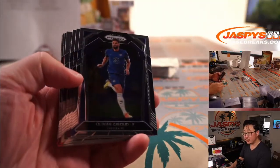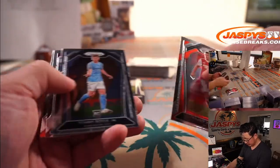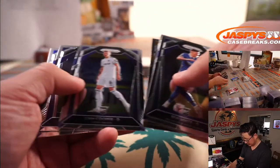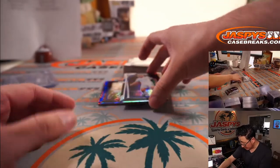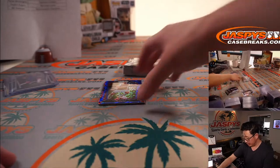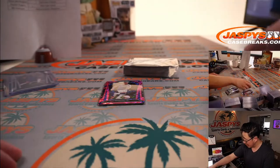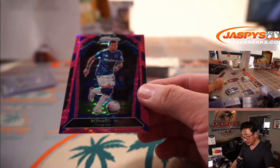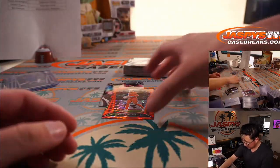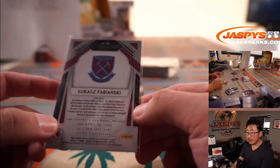There's Olivier Giroud to lead things off. Nico Williams. Granit Xhaka. Andre Gomes. We've got Stuart Dallas, rookie silver for Leeds — going to Jeremy. There's Mark Noble for West Ham United — going to Dayton. Almost got a Champions League spot, West Ham. There's Bernard for Everton — Pink Pulsar for Brett. And Lukas Fabianski for West Ham United — that'll be for Dayton.